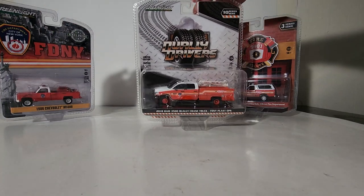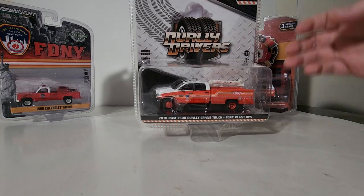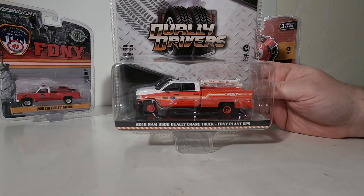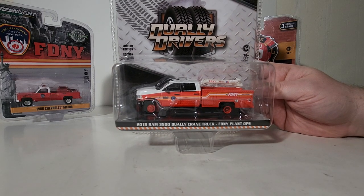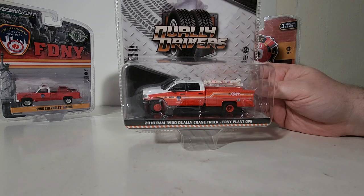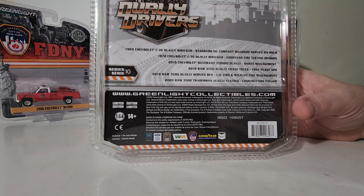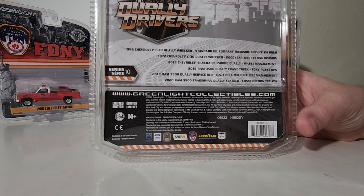Next up, part of the Dually Driver Series, Series 10 — crazy to know they are already on Series 10. This is the 2018 Dodge Ram Dually Crane Truck in the colors and theme for the Fire Department of New York Plant Ops. The other models in Series 10 include: the 1969 Chevy C30 Dually Wrecker in Standard Oil Company Roadside Service 24-hour livery, and the 1972 C30 Dually Wrecker in Goodyear Tire Testing Division. The 2018 Chevrolet Silverado 3500 HD Dually Wrecker in Waste Management colors has been a popular release.